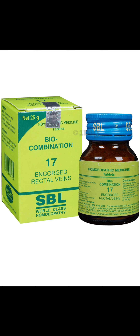This is SBL's Biocombination No. 17 Tablet. It helps relieve constipation, reduces the size of pile mass and associated pain and blood loss. The medicine is used for engorged rectal veins, i.e. piles, and is indicated for bleeding hemorrhoids, fissures, and internal piles with backache.